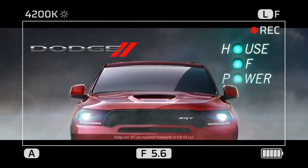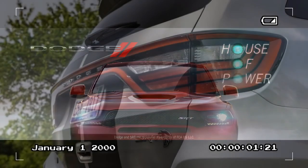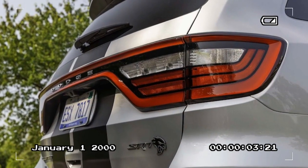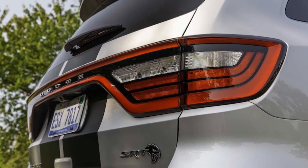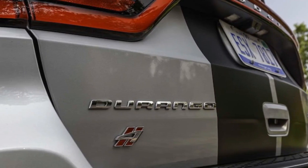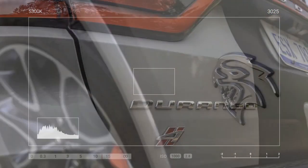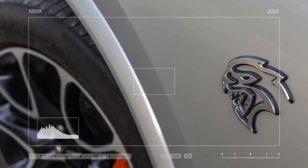However, there are drawbacks to consider. Firstly, the Durango SRT Hellcat will be discontinued after the 2024 model year, with a limited last-call special edition available. Secondly, the price tag is substantial, with test models exceeding $100,000, primarily due to optional packages. Despite the cost, the Durango SRT Hellcat offers an unmatched driving experience that embodies the spirit of American performance.